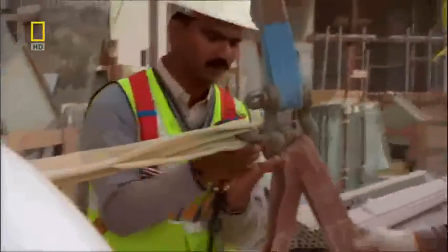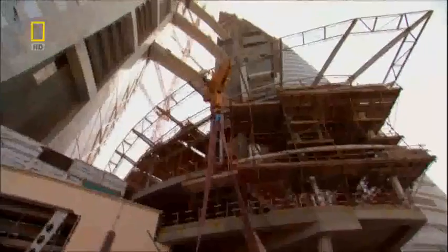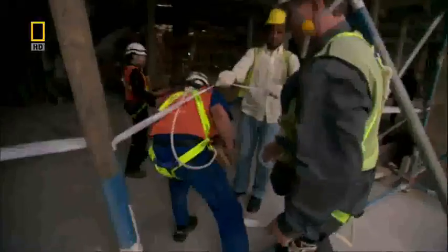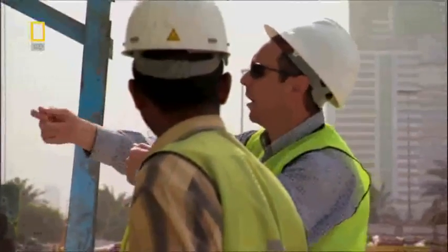The afternoon brings a brief lull — the crew must seize the hour. When we get near the top, I don't want the knots going through there. Pull it, pull it, pull it.